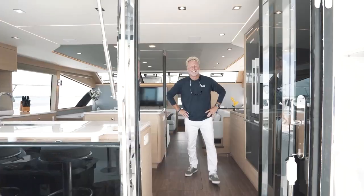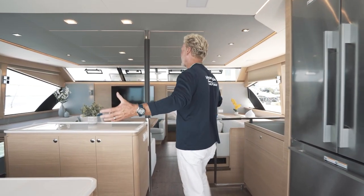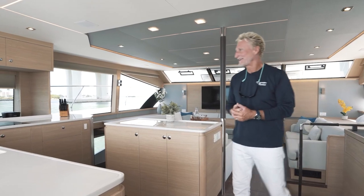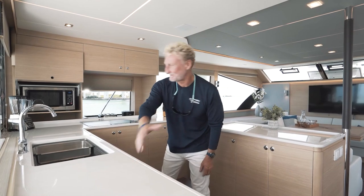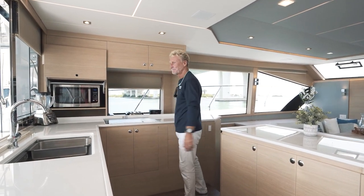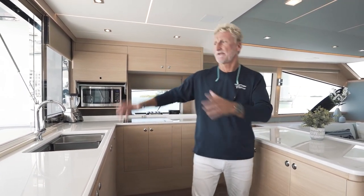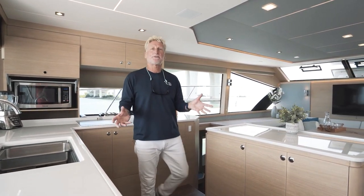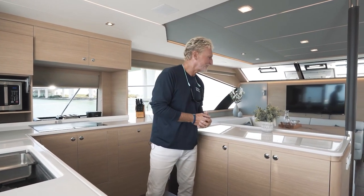Moving inside now — here we are stepping into the amazing galley and salon. Look at this, how stunning is this! Let's start over in the galley. First of all, look at all this countertop space — a huge amount of countertop space all the way around. What I love about the design is how social it is. Whether you're sitting at the bar, working in the galley, or in the salon, everybody's together. It's so open plan and sociable — no one's in separate zones.